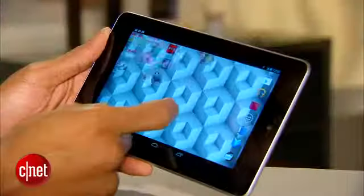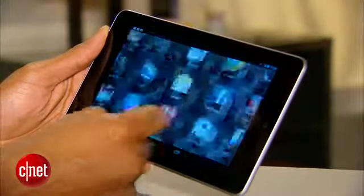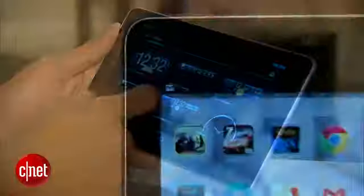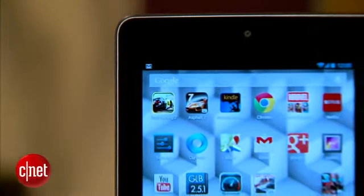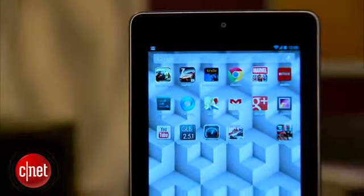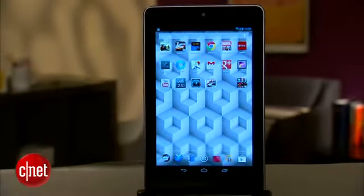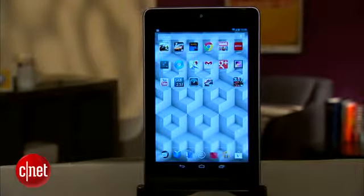I'm Eric Franklin and today we'll take yet another first look at the Nexus 7, this time with cellular. The 8GB version of the Nexus 7 has been replaced by the 16GB version for $199. $249 gets you the 32GB version, and for $299 the 32GB version with HSPA Plus, seen here, can be yours.